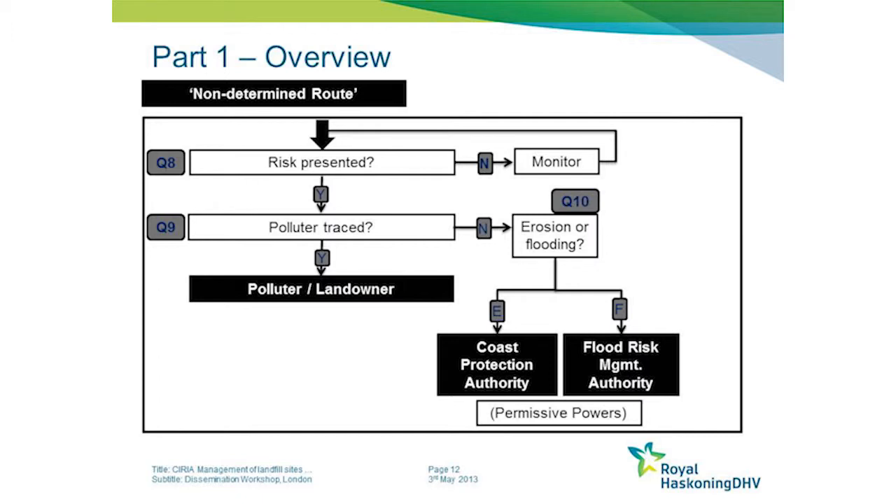Under this route, it should be pointed out that the legislation underpinning these sectors gives only permissive powers for the design and operation of works to prevent erosion or encroachment by the sea.